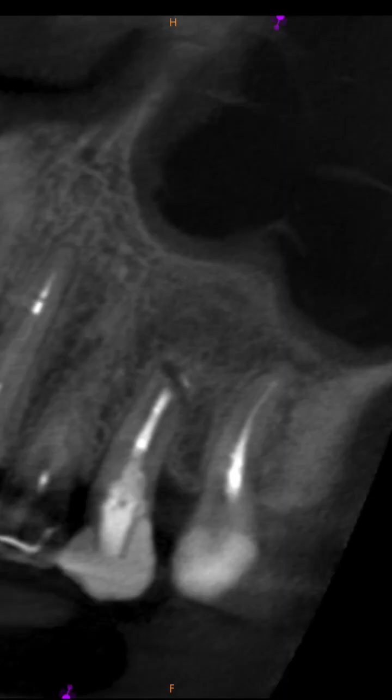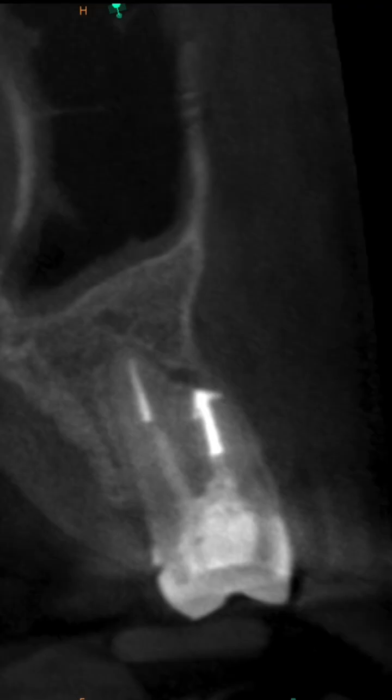So what's the prescription? It's apical microsurgery. After one year, look at the bone elaboration. That's a BC putty, BC sealer retrofill. And look at how the bone grows.